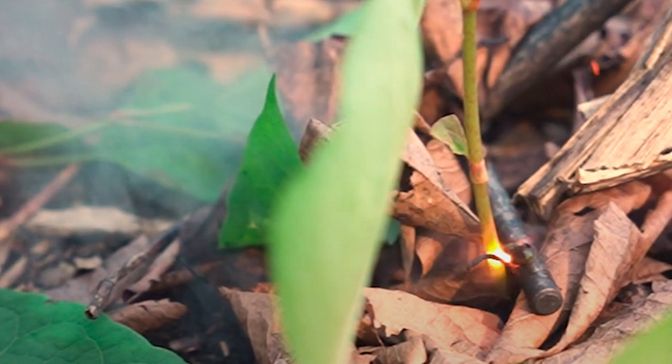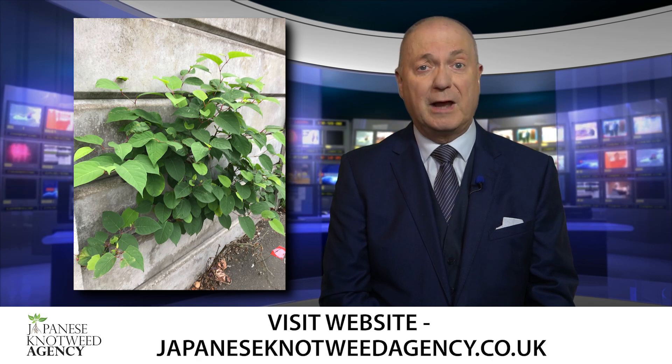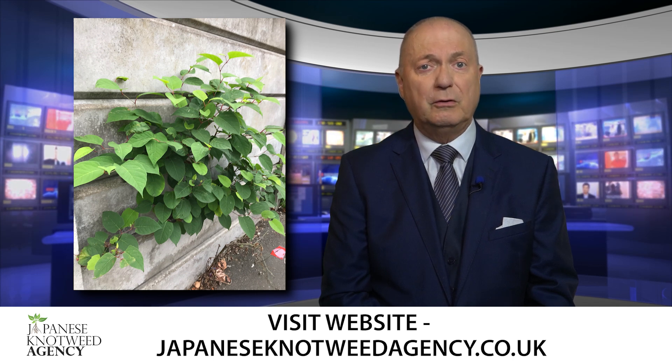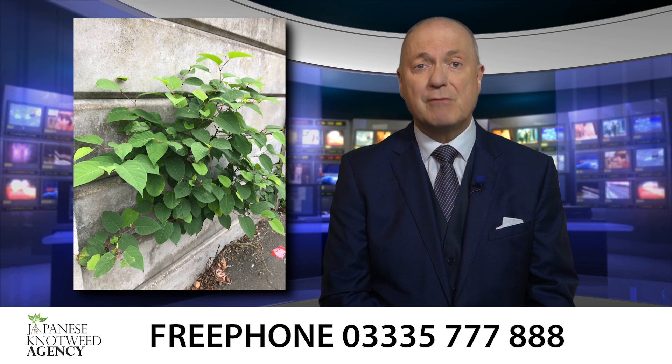Making it impossible to regrow. This technology has been widely used across Europe for decades and is extremely successful. Only the UK, unusually, lags behind, which has ultimately put homeowners and their families at risk, with the only solution before now being a chemical treatment, soaking gardens and soil with glyphosate, which in most cases only controls knotweed and does not eradicate it.